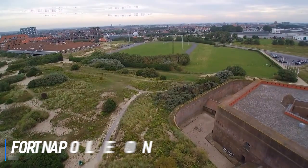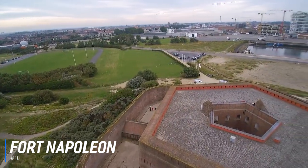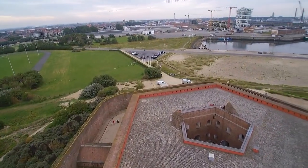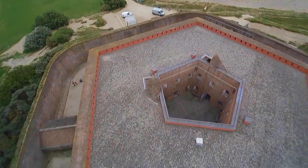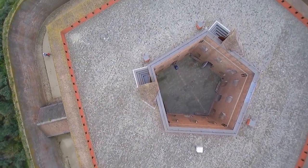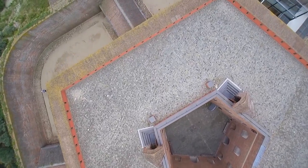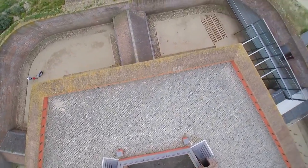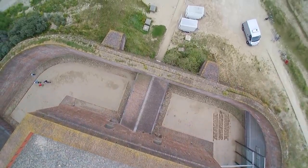At number 10 is Fort Napoleon. Fort Napoleon is a pentagon-shaped fort built in the Napoleonic era. At the end of the 18th century, France annexed the region and Napoleon feared an invasion from England via Ostend Harbour, and therefore ordered an imposing fort to be built in the dunes in 1811. Since 1995, the Flemish Heritage Association has managed the fort, making sure it was restored and turned into an open monument and museum.